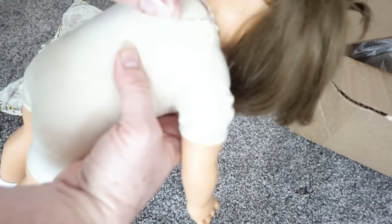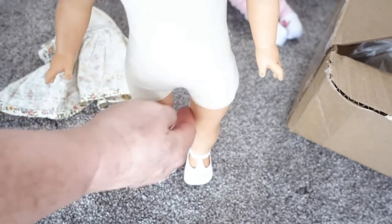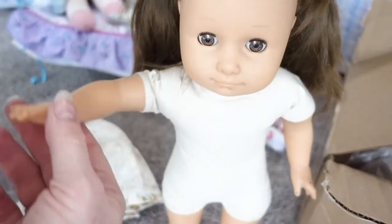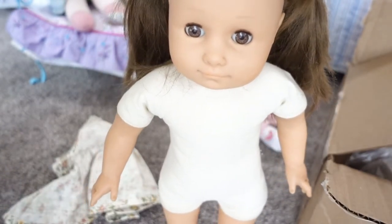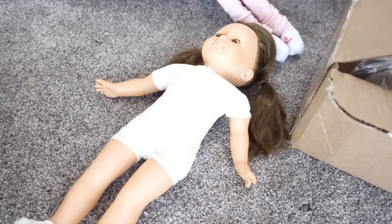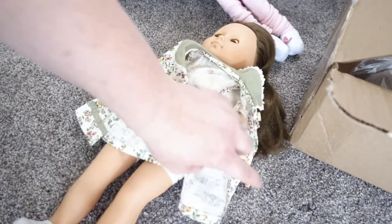She does have neck strings, and the back of her neck says Gotz. She's very soft - I wonder if we stuffed her more if we could firm up her stance and make her stand easier. Her arms obviously are not going to be posable, but if we could get her to stand that would be awesome. Her skin is really dirty so she's going to need a good cleaning.